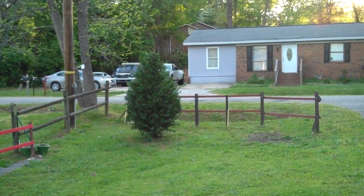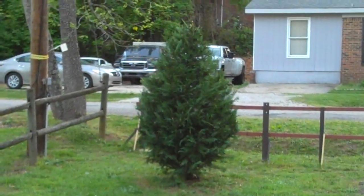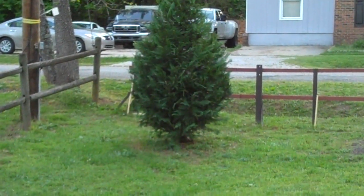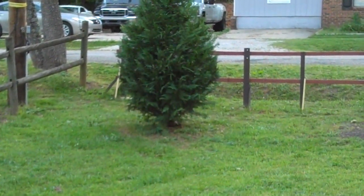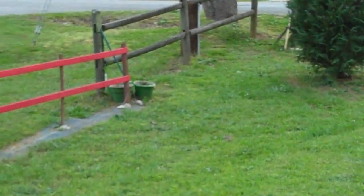I trimmed this tree this morning. This was a pretty medium job — a lot of trimming. Took a lot off of it. It was growing wild all over the place.